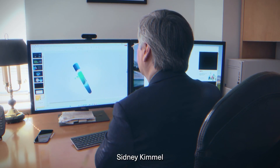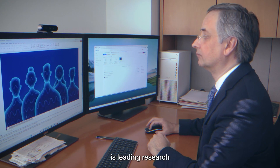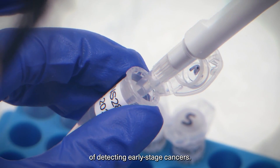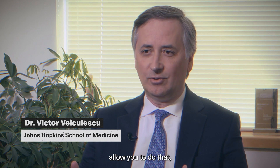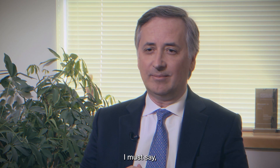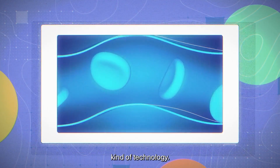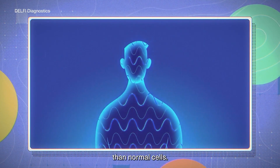At the Johns Hopkins–Sidney Kimmel Comprehensive Cancer Center, Dr. Victor Velkolescu is leading research into developing new ways of detecting early-stage cancers. The technologies to date, unfortunately, don't allow you to do that, so the team has had to think of new ways — developing what he calls almost space-age technology. The team observed that cancer cells grow and replicate more chaotically than normal cells.